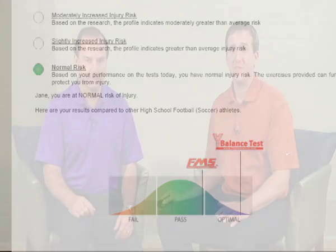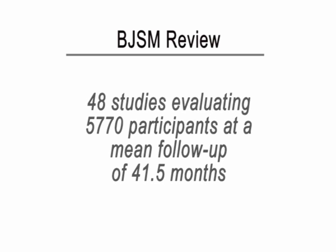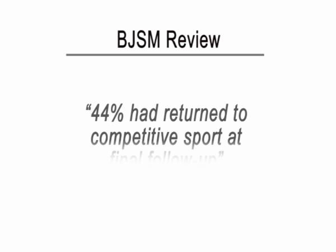That's the interesting thing as we look at the research with regard to how patients are actually doing. I think I'm doing a great job with my patients — they tell me they're feeling better, their disability scores are better — but the research might tell us a little bit different story. A systematic review in the British Journal of Sports Medicine looked at patients with ACL reconstruction and found that only 63 percent returned to a level of activity that was equal to their pre-injury level.